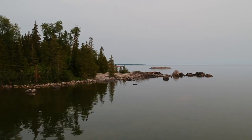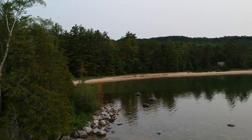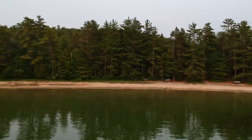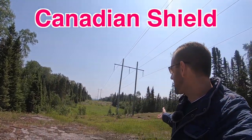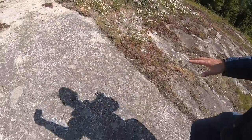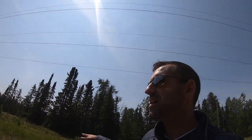Welcome to the Canadian Shield. Take a look at this. What is the Canadian Shield? Well, the Canadian Shield is just a huge area in Canada that's covered in rock. This is a good example here — this whole area is just rock.